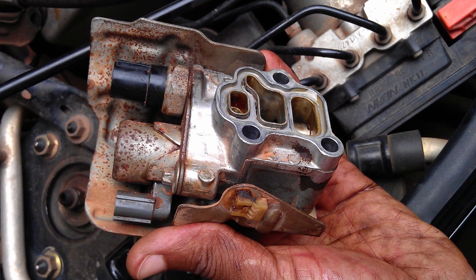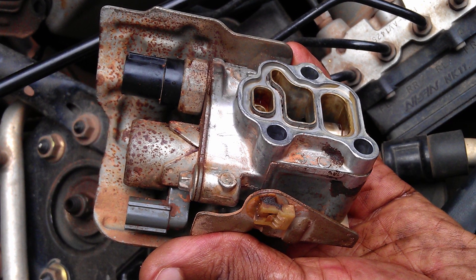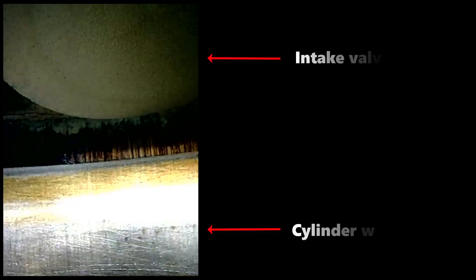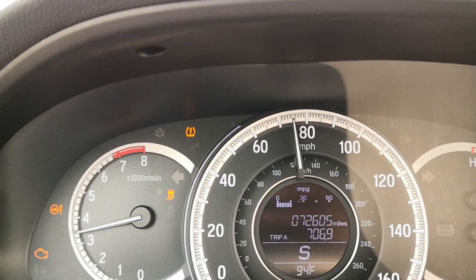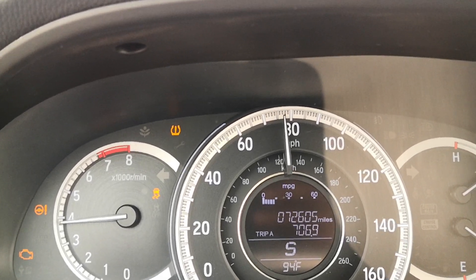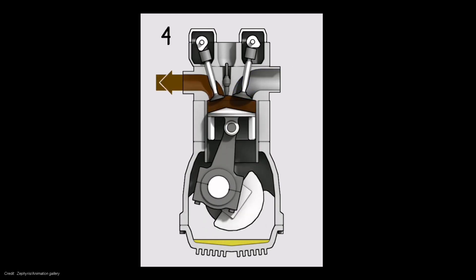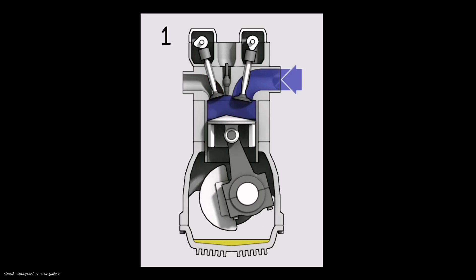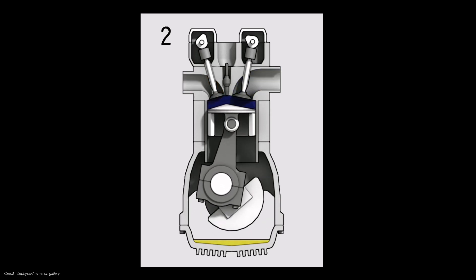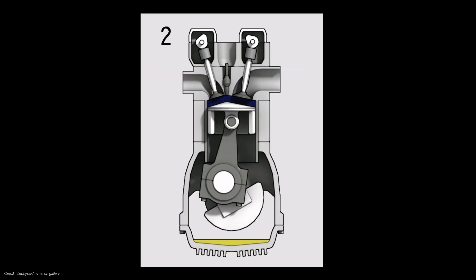VTEC is a critical system on Honda engines and serves the important function of implementing two different timing profiles for the opening and closing of the intake valves — one at low RPM and the other at high RPM. At high RPM, the intake valves need to open earlier and stay open longer due to the very limited time the engine has to draw in air during the intake stroke of the combustion cycle. In essence, this system helps to improve efficiency both at low and higher RPM by using two different profiles for intake valve timing.